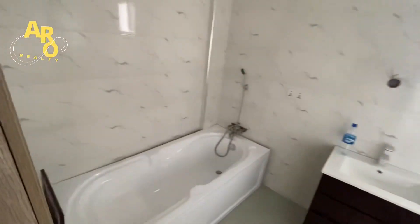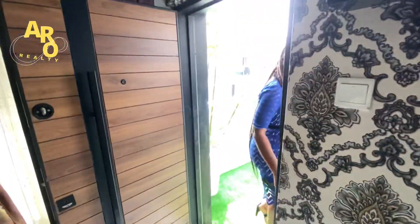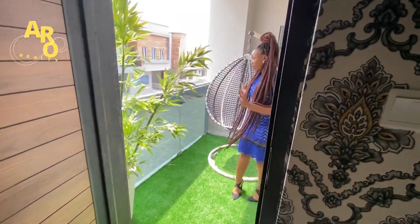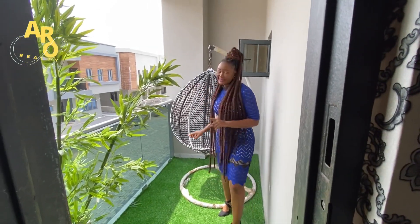The master bedroom is coming with a bathtub — everything beautiful. It also comes with a balcony where you can sit and watch what is going on around the estate.